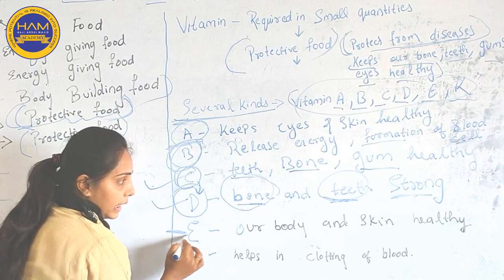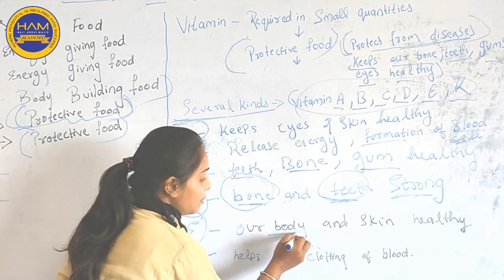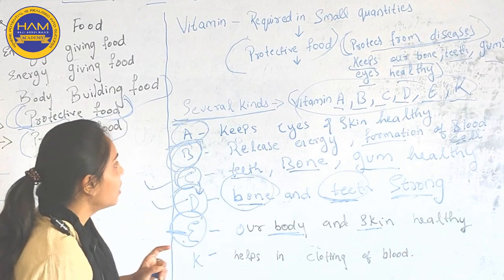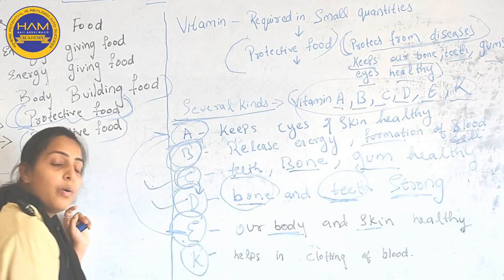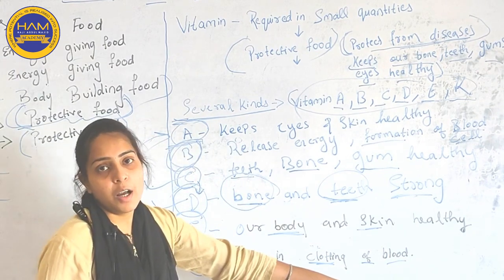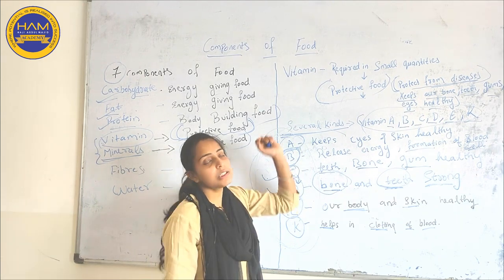Now Vitamin E — we need Vitamin E because it keeps our body and skin healthy, just like Vitamin A. Now Vitamin K helps in the clotting of blood. So these are the functions of vitamins, and they help to protect our body in different ways.